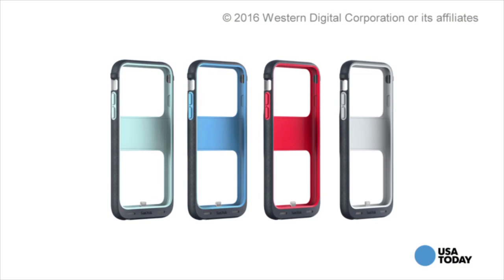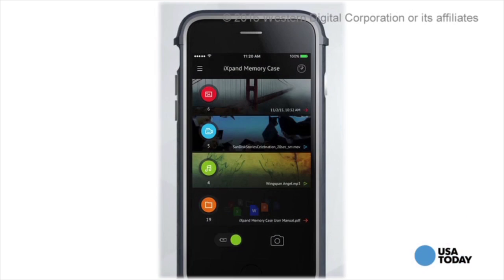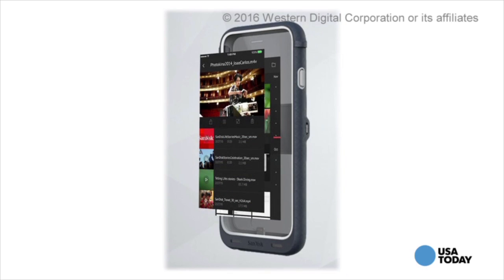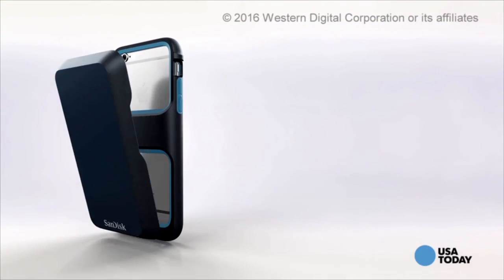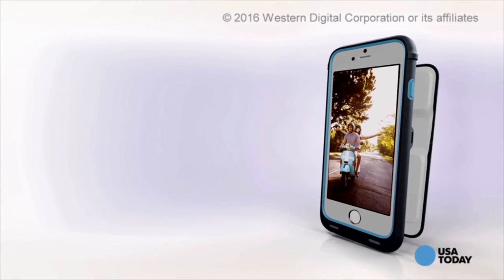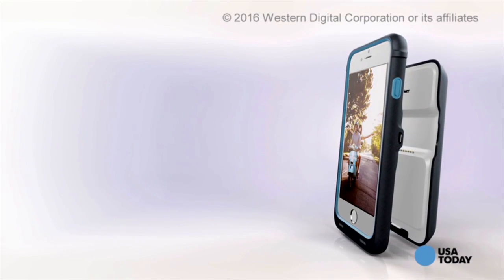Available in one of four colors and in one of three storage options — 32 gigabytes, 64, or 128 gigs — the iExpand memory case can automatically back up your photos and videos from your camera roll. Or why not stream movies to the phone directly from the case? It protects the phone and it's a storage booster, but with an optional attachment, it's also a battery pack. You can simply snap on this magnetic 1900 milliamp battery whenever you need it to juice up your smartphone, ideal for students on the go.